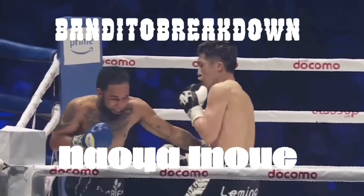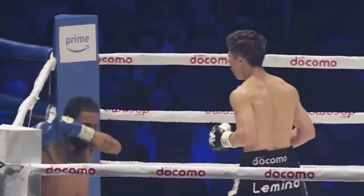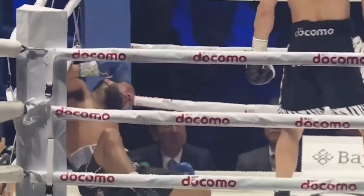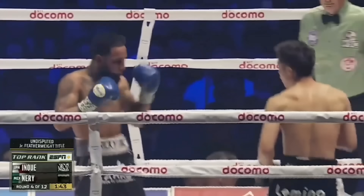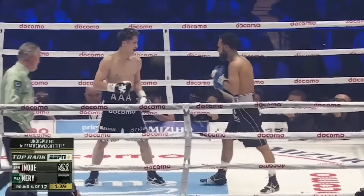It's Ya Bandido, Carlitos with the breakdown. Today we take a look at Naoya Inoue — the monster Naoya Inoue, one of my favorite boxers, who recently fought Luis Neri.